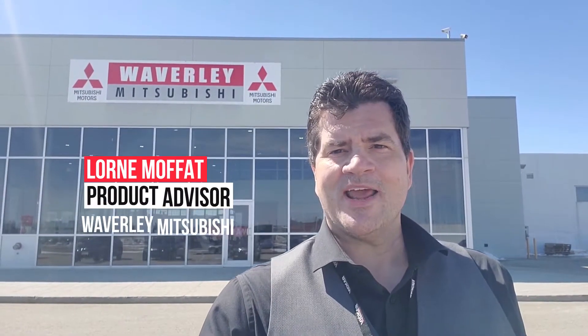Good afternoon, my name is Loren and welcome to Waverly Mitsubishi. Today we are looking at the GMC Terrain, the SLE front-wheel drive. Let's take a look together.